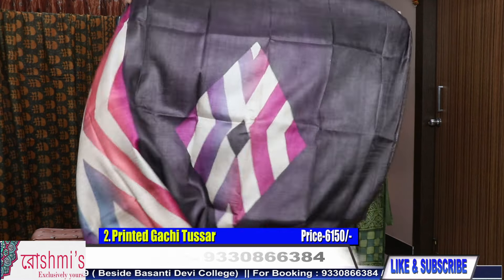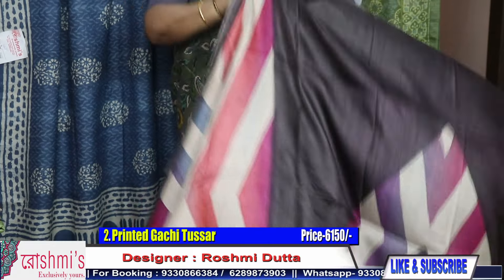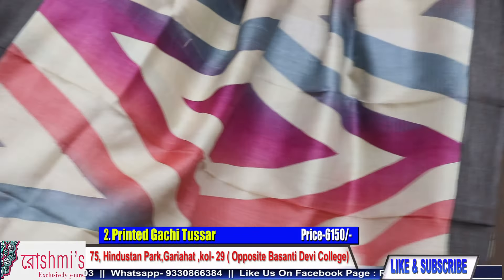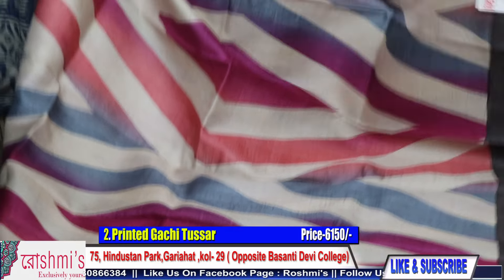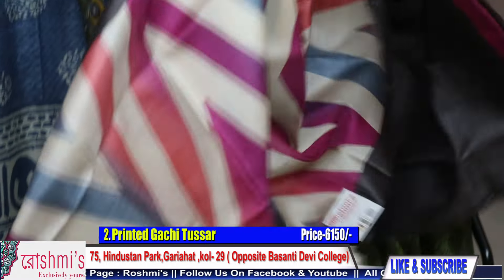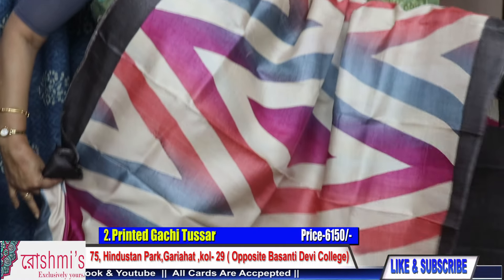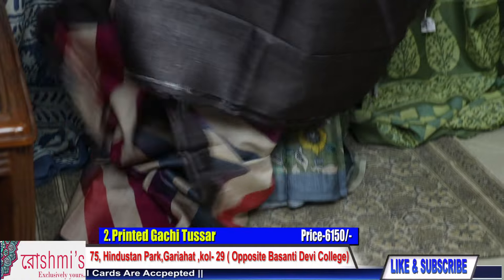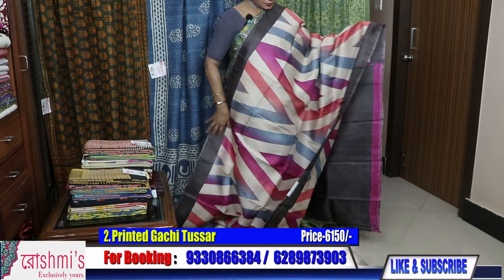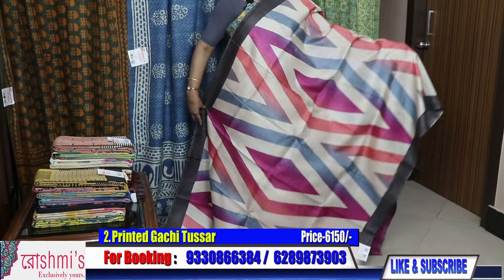Moving to saree number two. This is the pallu part. All over the body you will get this type of design. Just check the saree — it's so elegant, so pretty. This is a lovely Tussar saree. Saree number two — the pallu part, and here is the blouse piece. This portion is for blouse piece, and this color is not black — this is deep brown, along with different combinations.